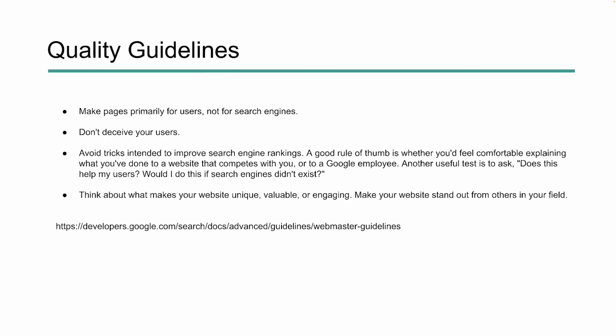Now we're talking about quality guidelines. The biggest thing Google says — and something we talk about a lot — is that your website needs to be designed and created for users first, search engines second. Google doesn't want you to deceive your users; they want you to provide value and a good experience because they see your visitors as their customers. Avoid tricks intended solely to improve search engine rankings. If it's not going to help your users or if you wouldn't do it if search engines didn't exist, you probably shouldn't be doing it. Also think about what makes your website unique, valuable, and engaging.